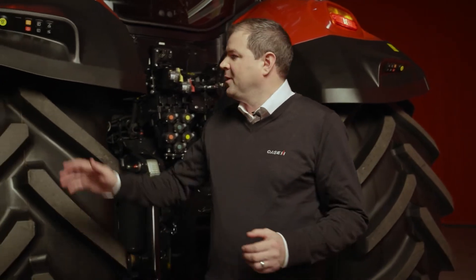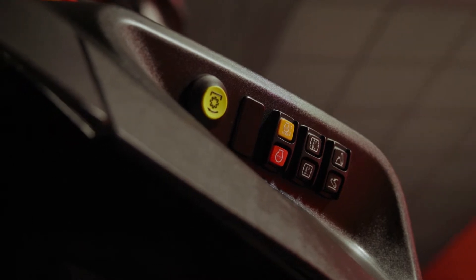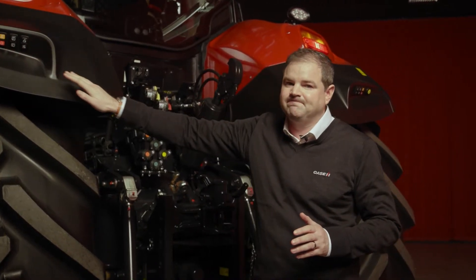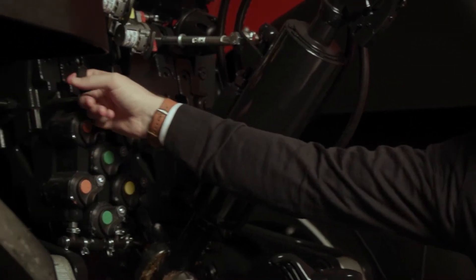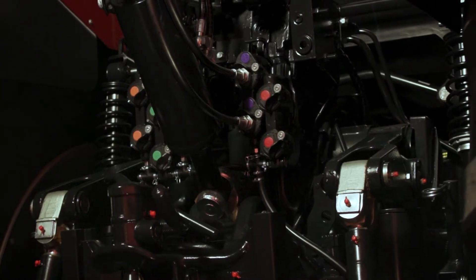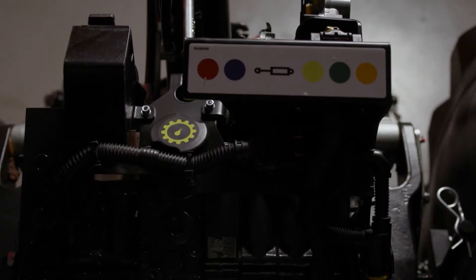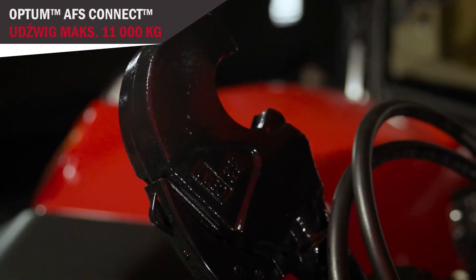A few words at the rear of the new Optum AFS Connect Series. On our new design fenders, we still have our PTO, remote valve, and rear hitch control. However, we've added the constant engine speed and an engine stop button. The hydraulics are colour-coded to match our levers inside, and we now have a push-pull quick ejection lever for easy attachment and detachment. The remote valves can be reconfigured in the cab so that any lever or button on the joystick can operate any remote valve.